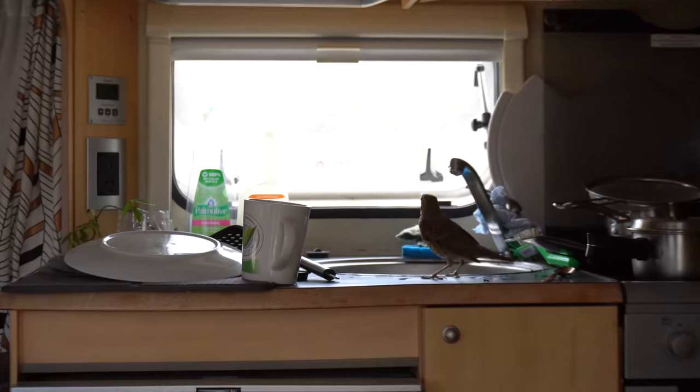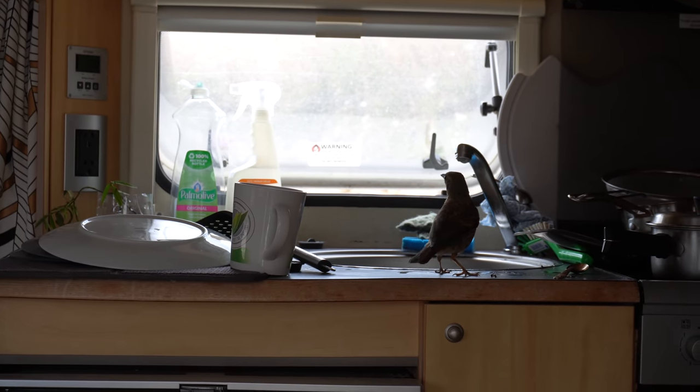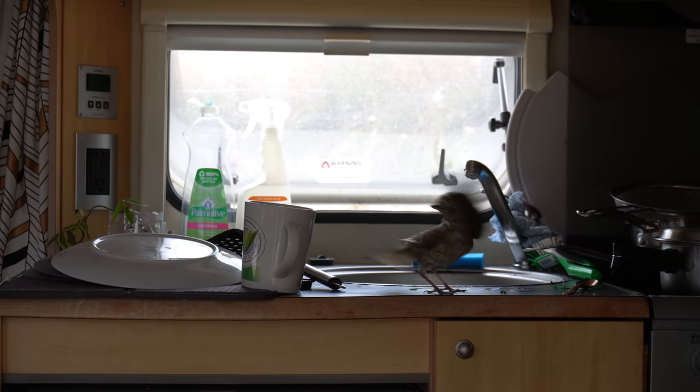Back to talking about birds — we seem to have the cheekiest blackbird living on the land at the moment. It keeps coming into the caravan and leaving little poops around. I've caught it once before, and then this morning it was back in there again — I managed to film it this time. So I think we're going to have to get into the habit of closing the doors when we leave.